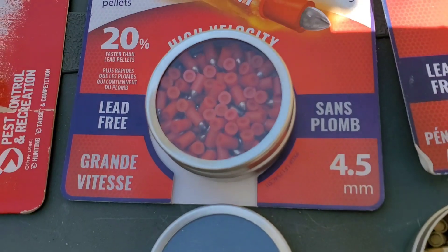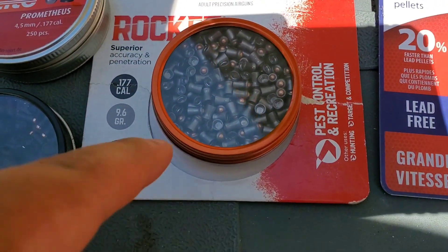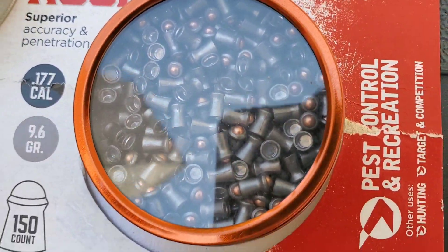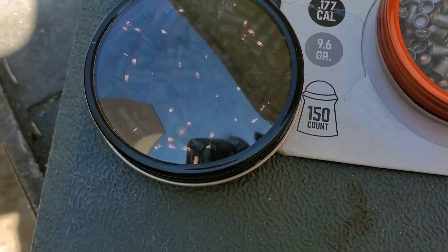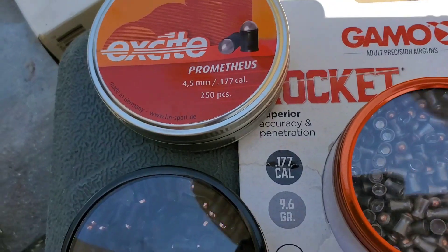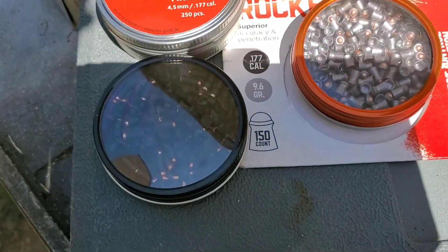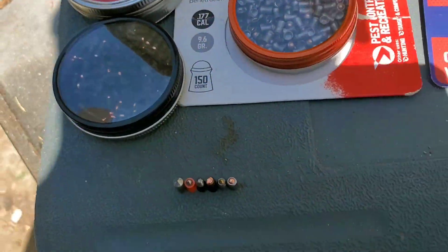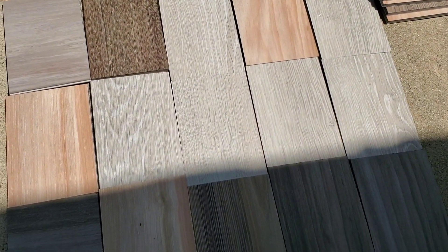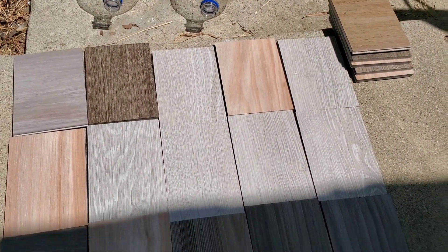The fast flights are lead free - I think they're made out of steel. Then we got the Gamal Rockets, 9.6 grains, with a copper BB in the tip. Obviously we got the Gamalitos - the current champs, though they got some competition today. And then we got these - the Excite Prometheus - I don't know the exact weight but I think around 4.5 grains. I grabbed a bunch of these from Home Depot since they were free samples.